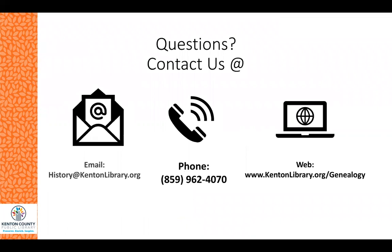I hope you enjoyed this quick glimpse into some of the history of our local parks. For more from our historic photograph collection, please visit our Faces and Places database at facesandplaces.kentonlibrary.org. If you have any questions, please send us an email at history@kentonlibrary.org or give us a call at 859-962-4070. Thank you very much.